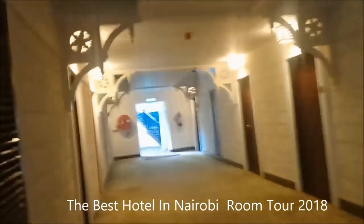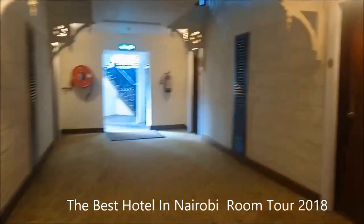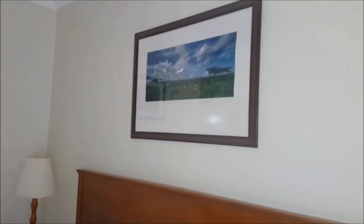When you enter the room it's so cool — it has a carpet, it's so clean, and the air is so fresh and clean. I can recommend this hotel to anyone that is in Nairobi; it's safe. That's the bed, that's the front door, a cool picture, and the bed — the sheets are white and clean.